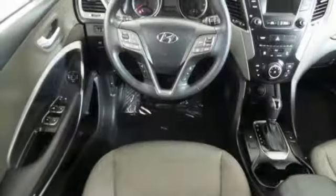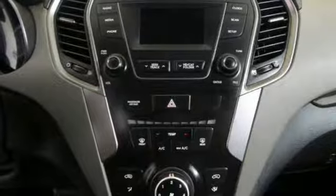Cars.com thinks the Santa Fe's cabin is quiet and its ride smooth. Even during a quick jaunt on a dirt road, it demonstrated a high level of composure and bump absorption. It bounded over larger potholes but stayed buttoned down over smaller imperfections.